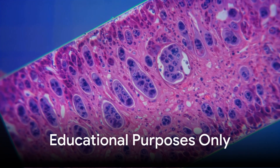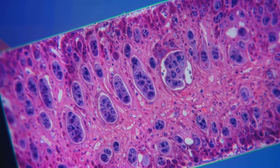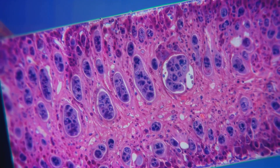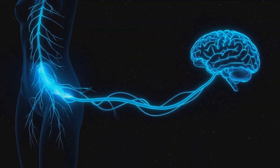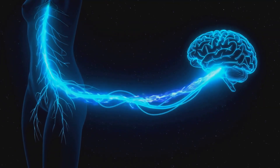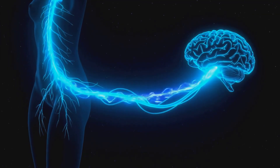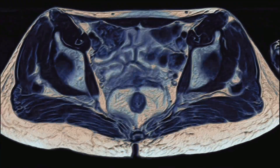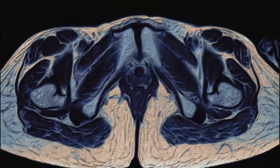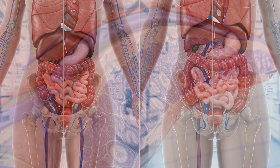At a microscopic level, the G-spot area shows a complex arrangement of nerve endings and blood vessels contributing to its heightened sensitivity. Sensory signals from the G-spot travel rapidly through nerve fibers, relaying information about touch and pressure to the brain's sensory cortex. During arousal, the G-spot area undergoes significant physiological changes including increased blood flow and tissue engorgement, which enhance its sensitivity to stimulation.